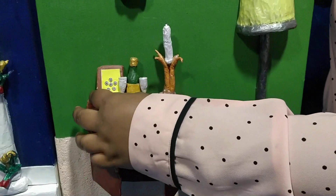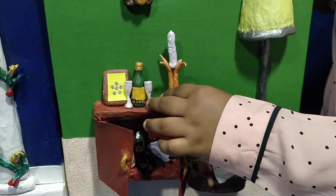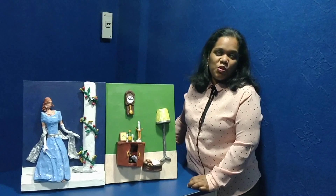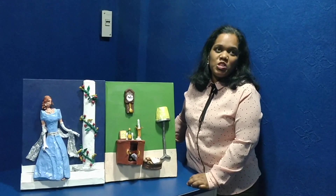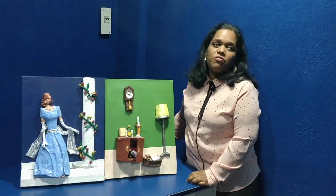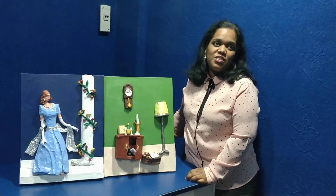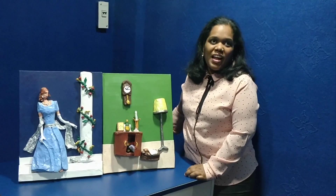On top of the cupboard there's a photo frame, wine bottle, wine glasses, and a candle stand. If I win the Holman Prize, I would like to conduct workshops both international and national through which persons with vision impairment can learn this form of artwork and experience the joy. I can understand this joy and I would like to spread it if this project becomes a reality.